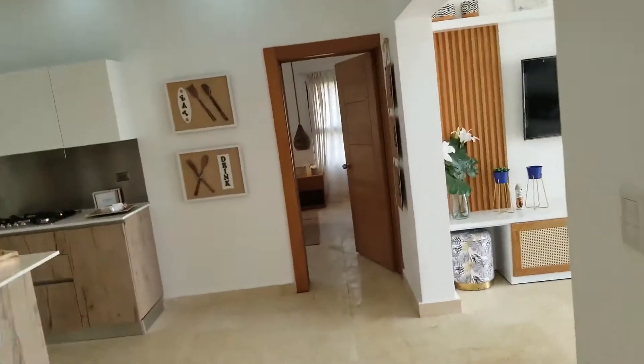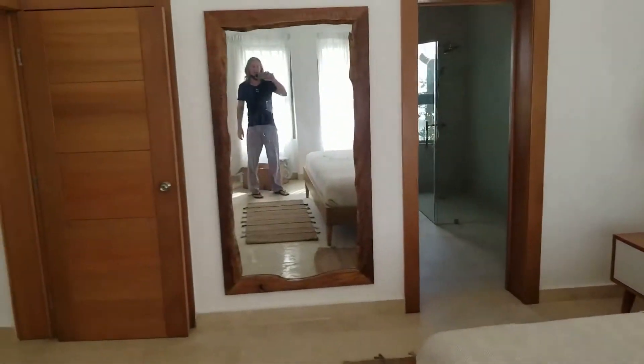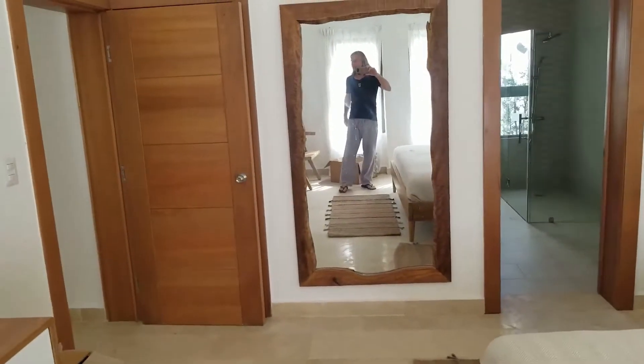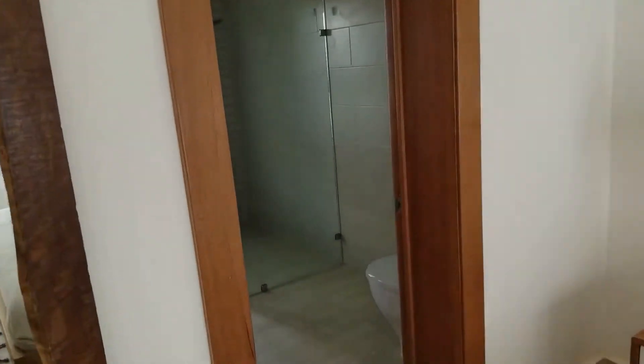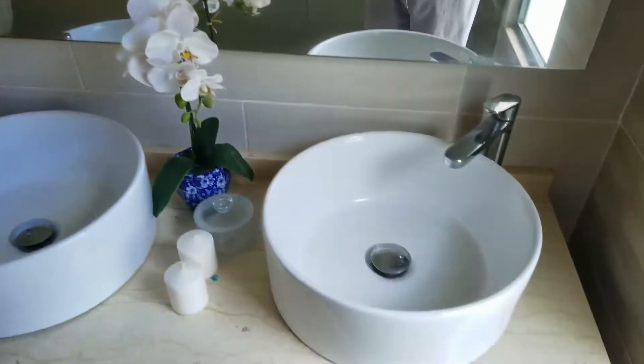Across the hall is a really nice sized bedroom. It has its own ensuite bathroom with a fully enclosed glass shower. There are twin basins and a toilet. The cleaning isn't ideal so you might want that changed — perhaps with a single glass door — but it's very nice overall.